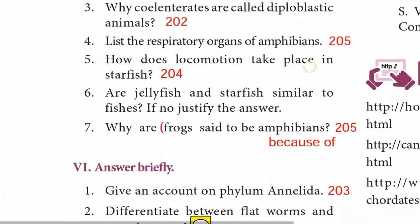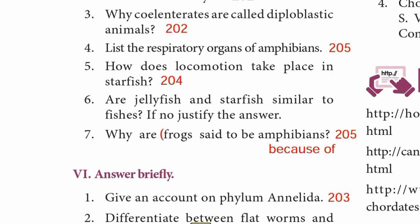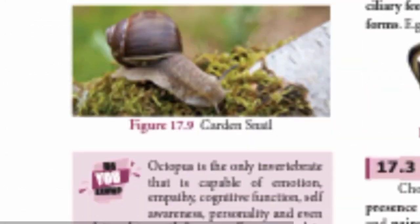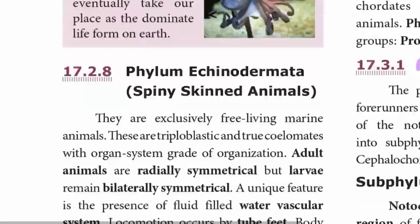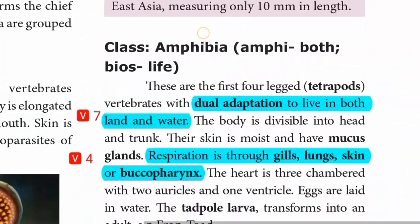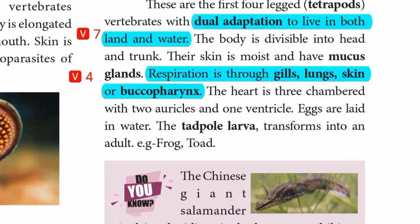Question 4: List the respiratory organs of amphibians. Page 205. Respiration in amphibians is through gills, lungs, skin, or buccal pharynx.